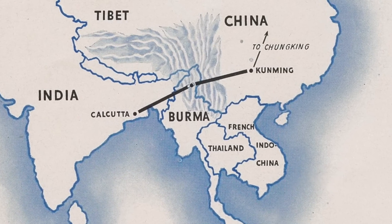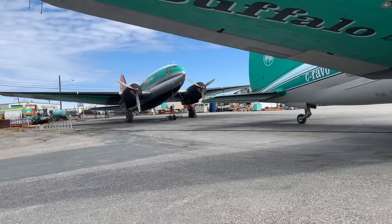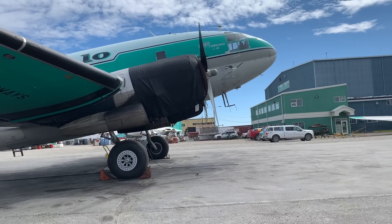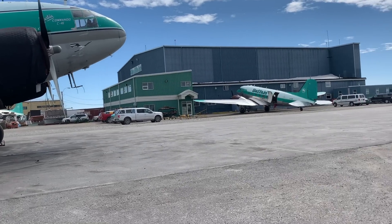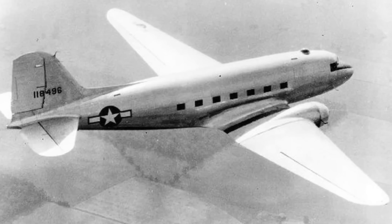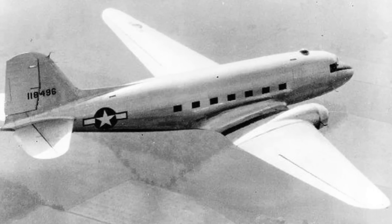The funny thing is the Curtiss C-46 is more widely known for flying the Hump due to its higher performance than the DC-3, and it goes to show us that the race to carry more weight was more important as the war drew on.